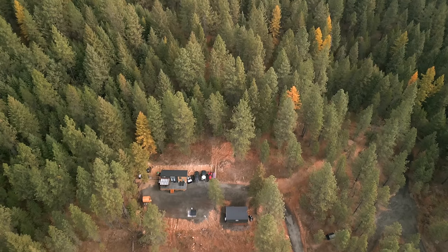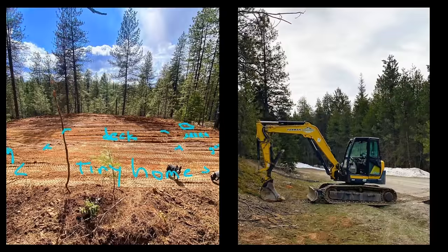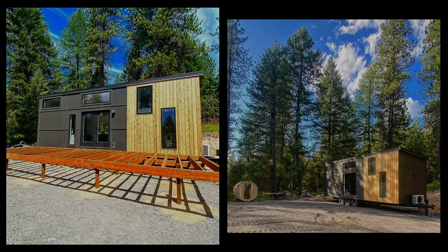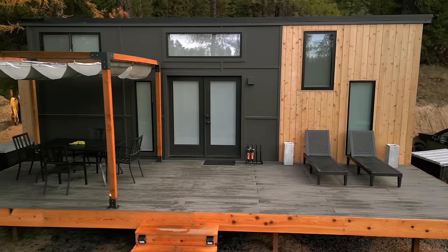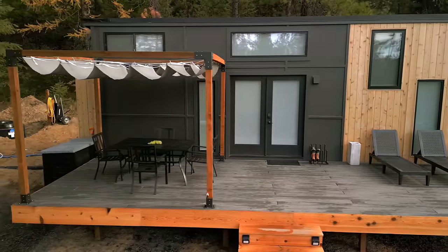I purchased this property January 10th and came here to start developing April 3rd. So between April 3rd and now, it's about six months that I've been developing all this property. The tiny home came in at the end of August. I have a gym, a sauna, a hot tub, and all of this will be available for rent. Right now I'm living in the tiny home as I continue to develop it — it's a work in progress.